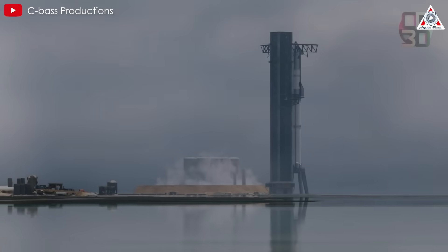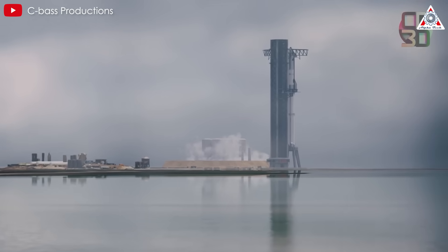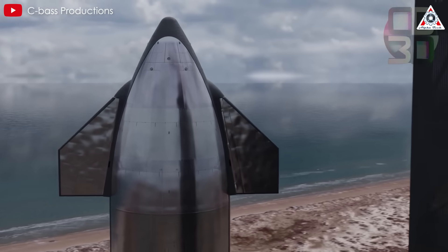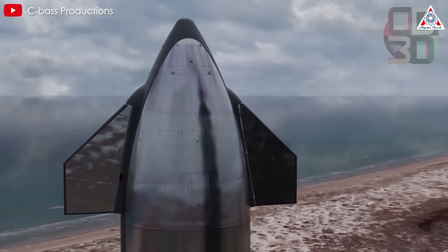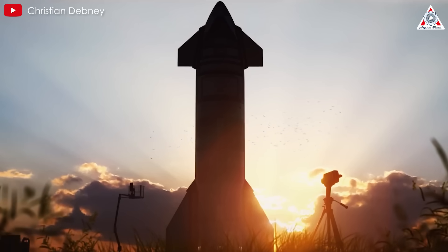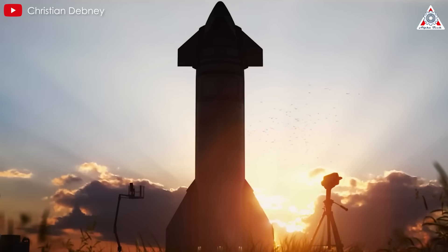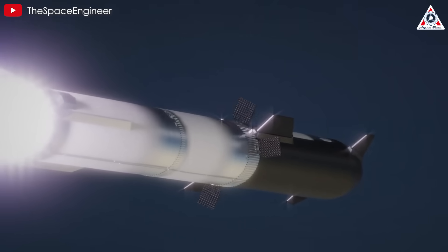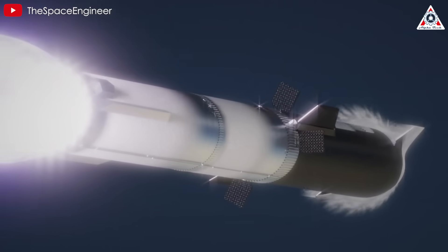Even before discussing the technical aspects, the appearance of Starship V3 is a highlight, standing out even in the conceptual phase. Is the aesthetic appearance really that important? Yes. Beyond technical reliability, SpaceX also places significant emphasis on the visual appeal of their rockets. Leaving aside the bullet-shaped design, we can assess the beauty of these Starships through how polished they are.